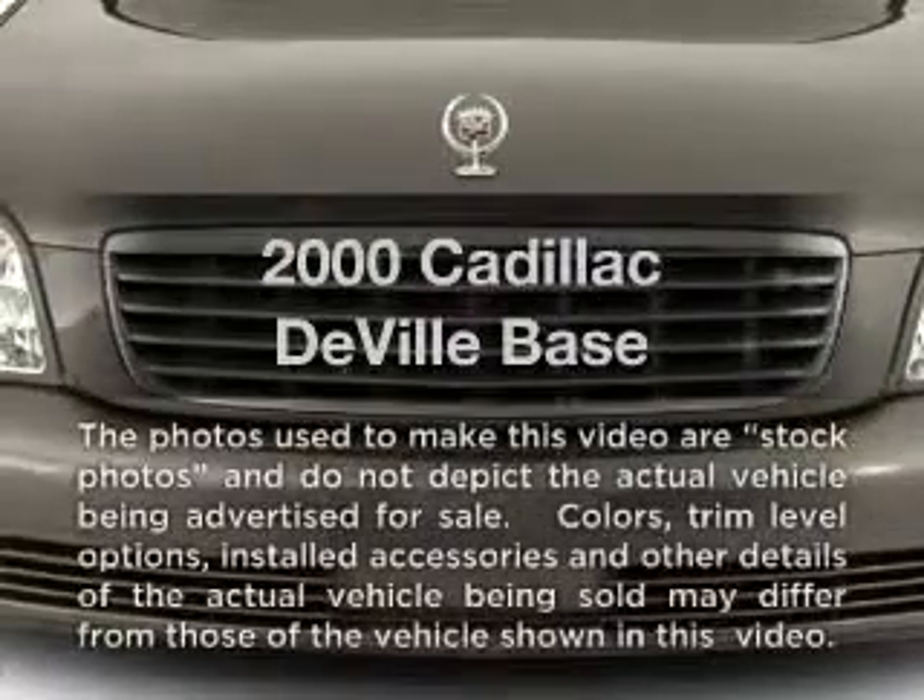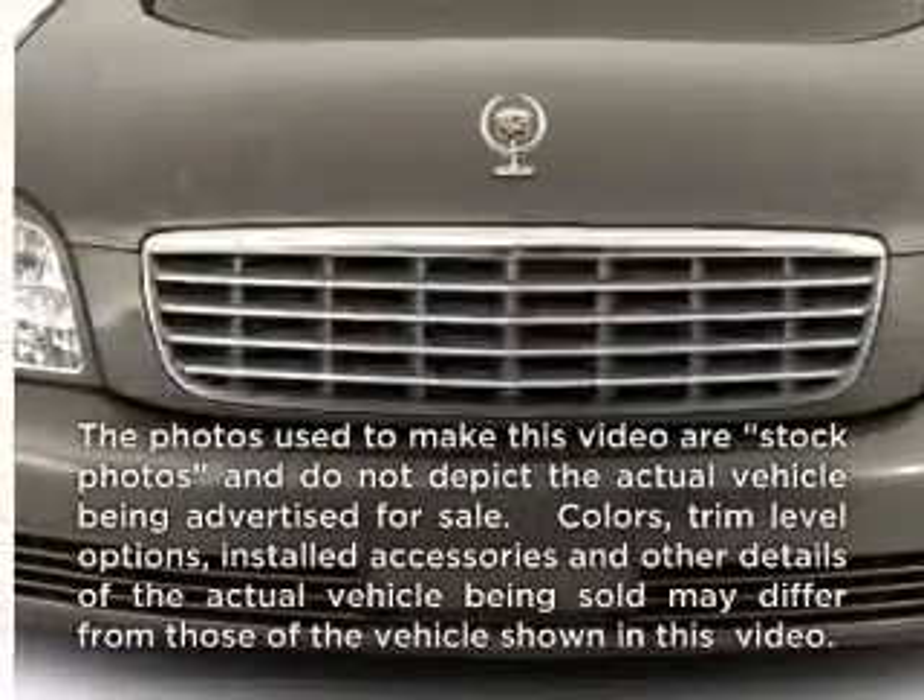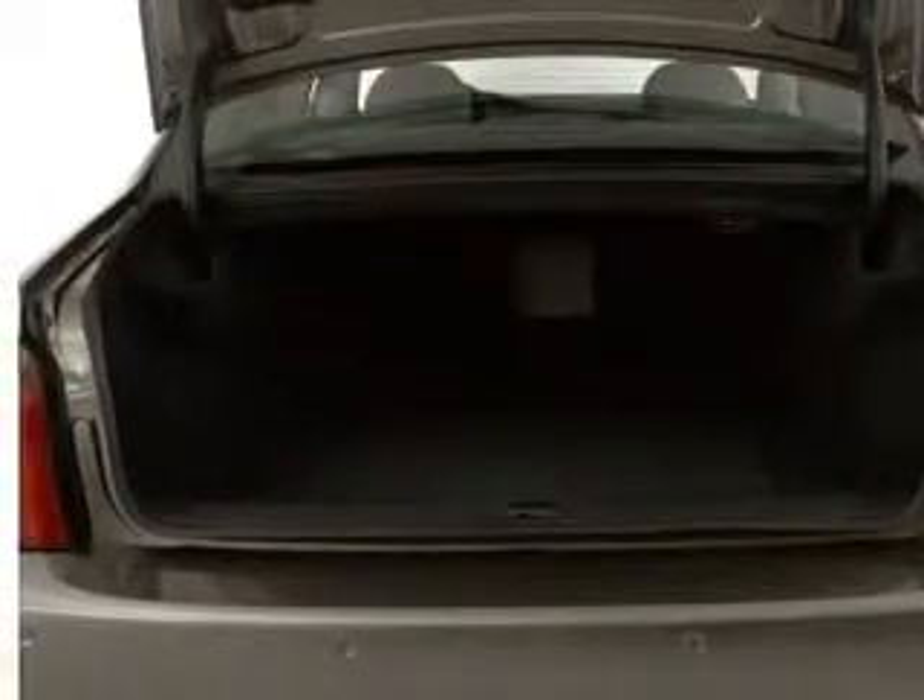If you're looking for a first-rate auto, this one could be yours today. With a powerful 8-cylinder engine connected to a smooth shifting automatic transmission, anti-lock brakes help you bring your vehicle to a safe stop.